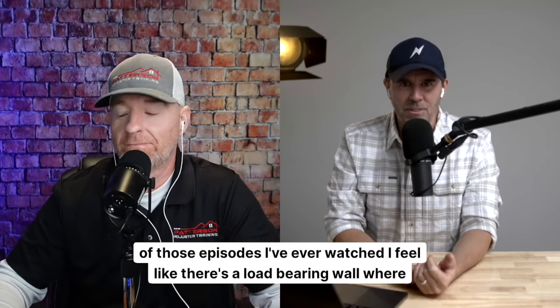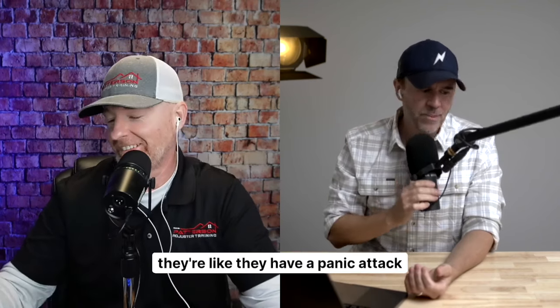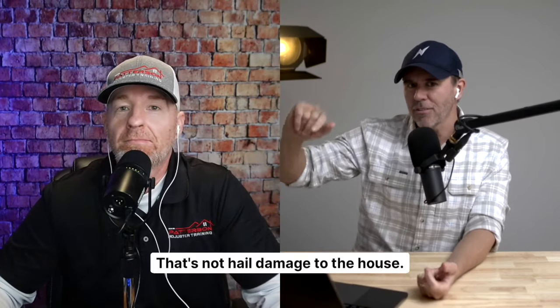Almost every single one of those episodes I've ever watched, I feel like there's a load-bearing wall where they have a panic attack. That's not restoration construction, right? That's not hail damage to the house.